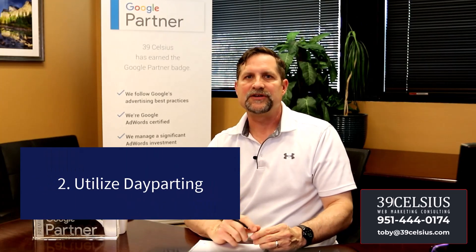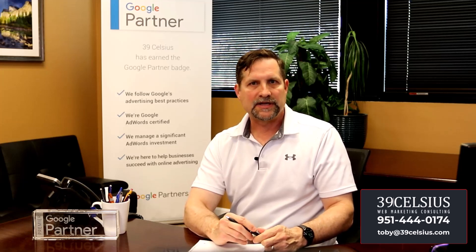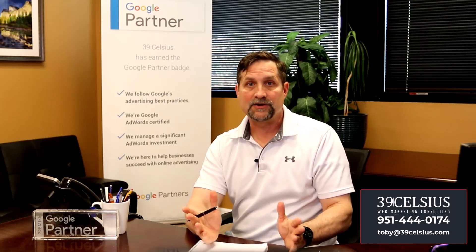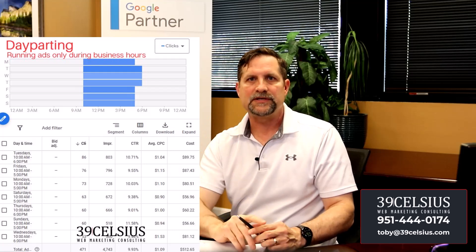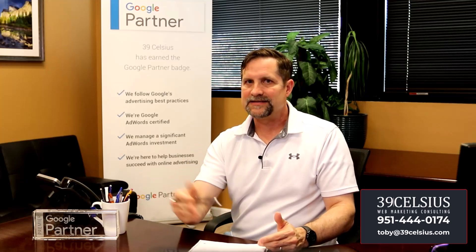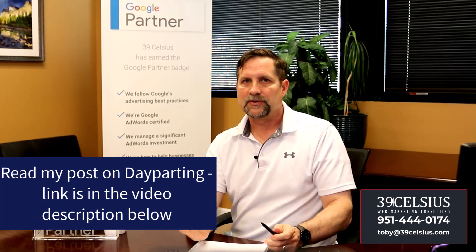Number two: ad schedule optimization, also called day parting. Tailor your bids based on the days and times your customers are most likely to convert. For example, if you know you're busy on Fridays, consider not running ads at all on Fridays. Also, set your ads to run only during business hours if converting leads requires people to call or visit you. Day parting focuses your ad spend on specific days and times versus running 24 hours per day, 7 days a week, which is the default. I have a video and blog post about that in the description as well.